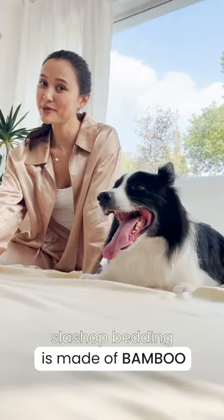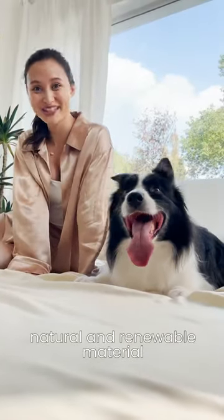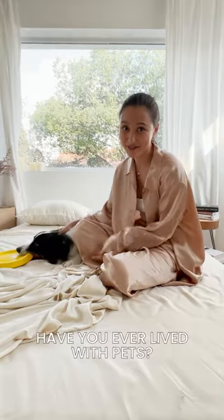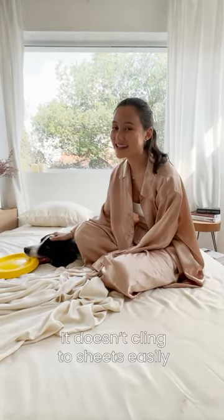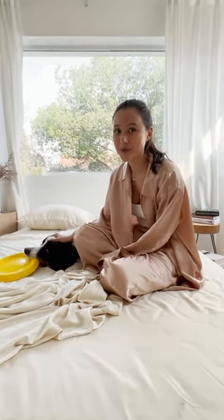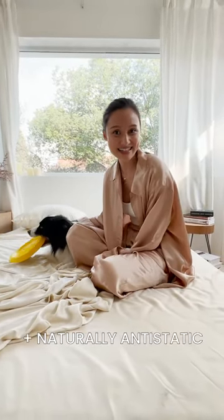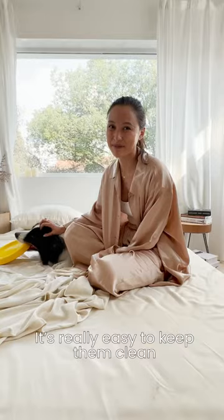Slash Shop bedding is made of bamboo, a natural and renewable material. Of course, pet hair will still fall on your bedsheets — I mean, have you ever lived with pets? But it doesn't cling to it easily because bamboo bedsheets have a slick surface and are naturally anti-static, so it's really easy to keep them clean.